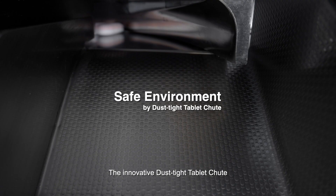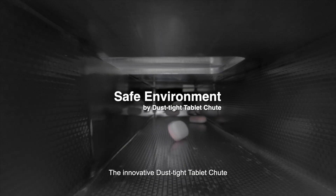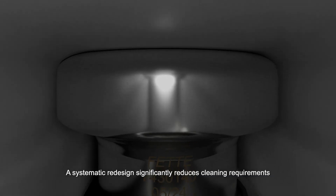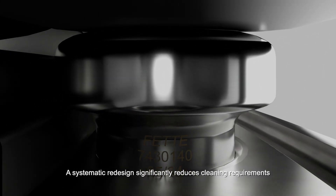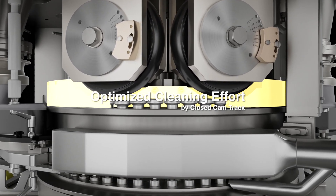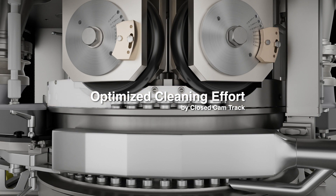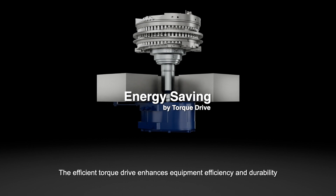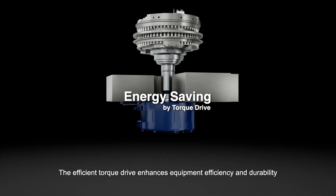The innovative dust-tight tablet shoot ensures a safe production environment. A systematic redesign significantly reduces cleaning requirements. The efficient torque drive enhances equipment efficiency and durability.